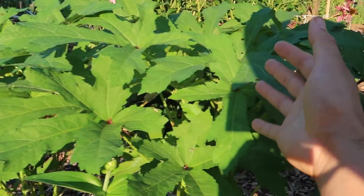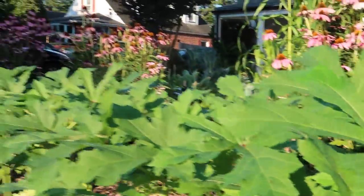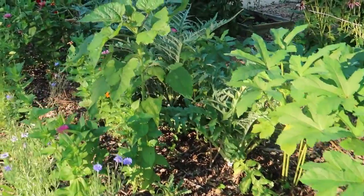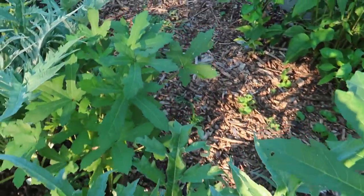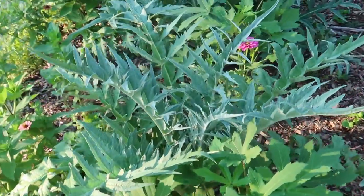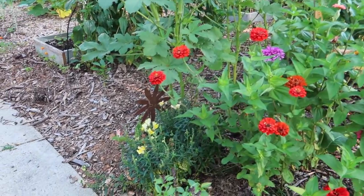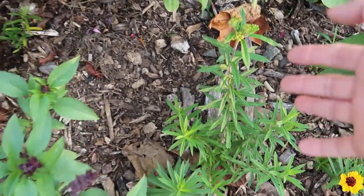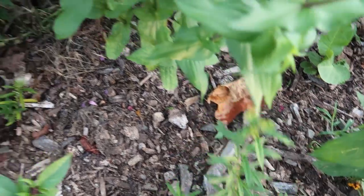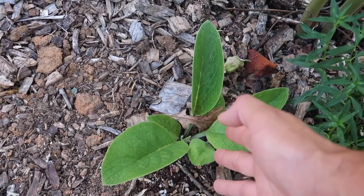If you want to grow something in your front lawn that doesn't look like a vegetable but is producing vegetables, grow some okra. They're in the hibiscus family and look like another hibiscus plant. I have plenty of okra growing here. The other one you should be growing is artichokes — the foliage looks more ornamental than vegetable. I recommend growing both okra and artichokes in the front yard.